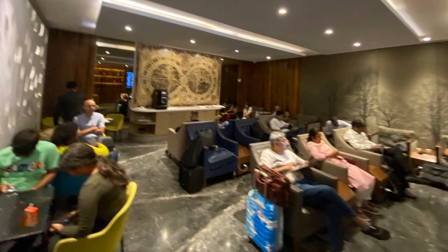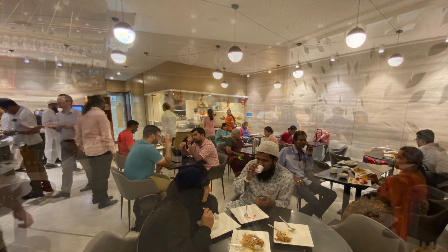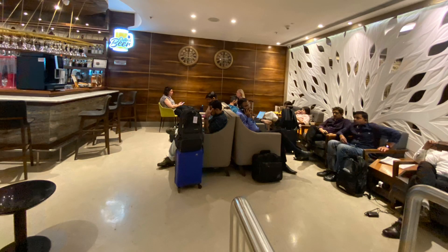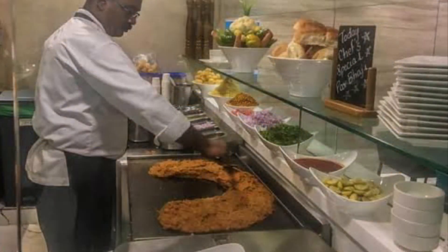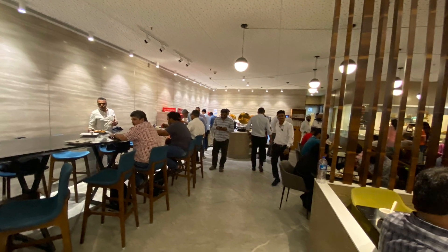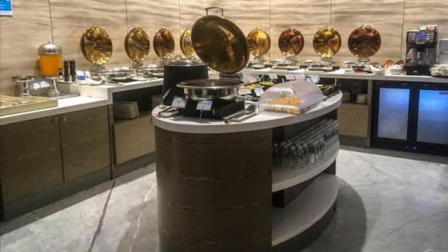Being the only lounge in Mumbai T1 for these boarding gates, we don't have any other choice but to come inside to have some good food and relax. It is neat, clean, and well maintained by the TFS group. The staff are very nice, polite, and helpful. The food is tasty and hot with good options available, but the space is very small for the size of Mumbai — hopefully they expand to cater to more passengers. Overall, no complaints at all and hope they continue doing the good work.